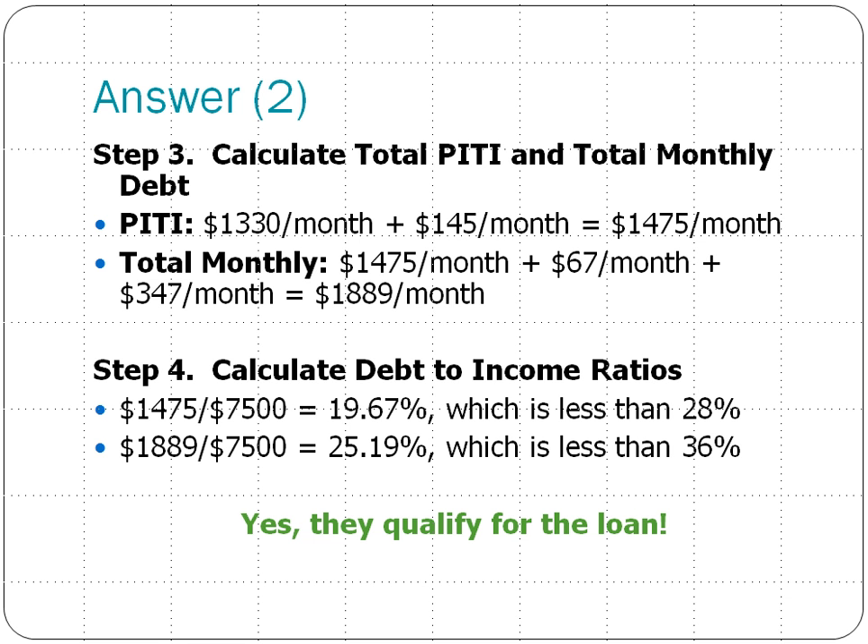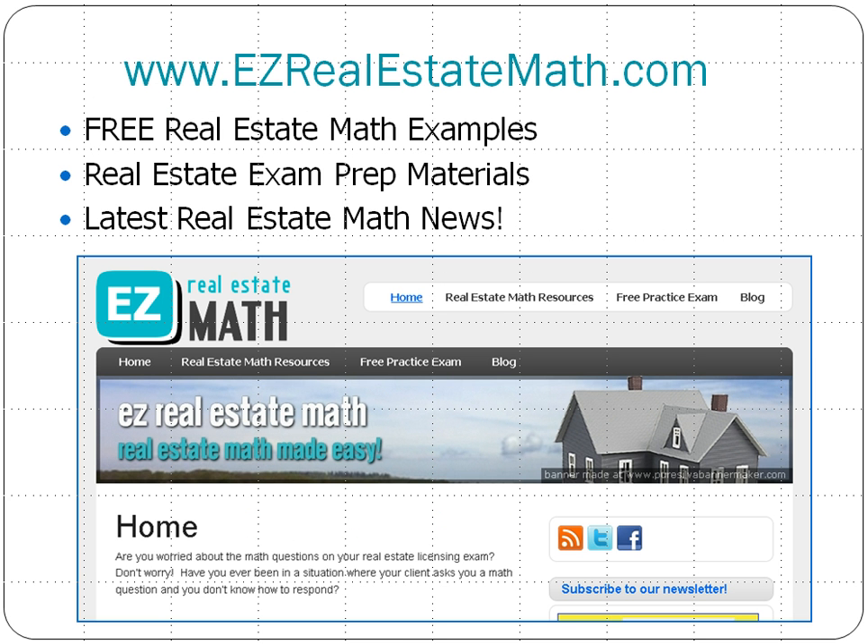So with this information, yes, the Abrams qualify for the loan. That's today's Math in a Minute. If you want more free real estate math examples, real estate exam prep materials, and the latest in real estate math news, please visit us at ezrealestatemath.com. Thanks, everyone.